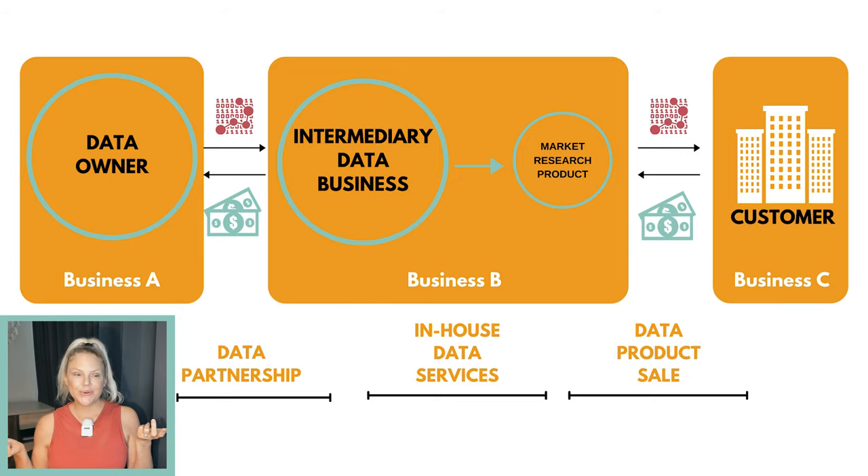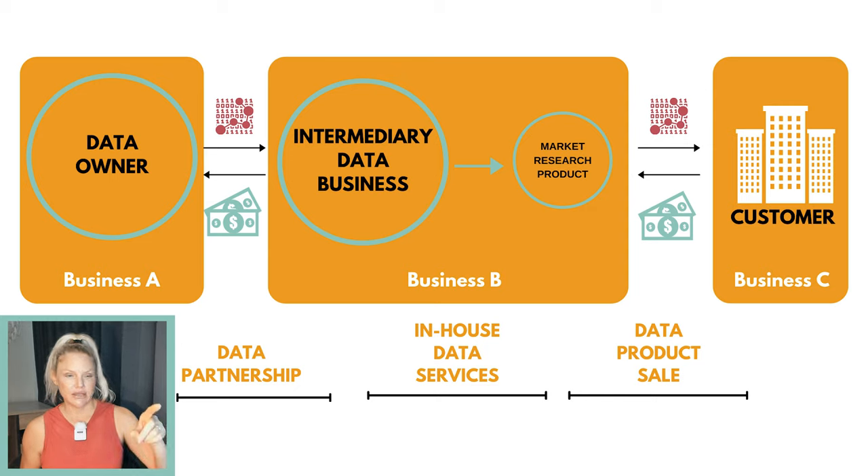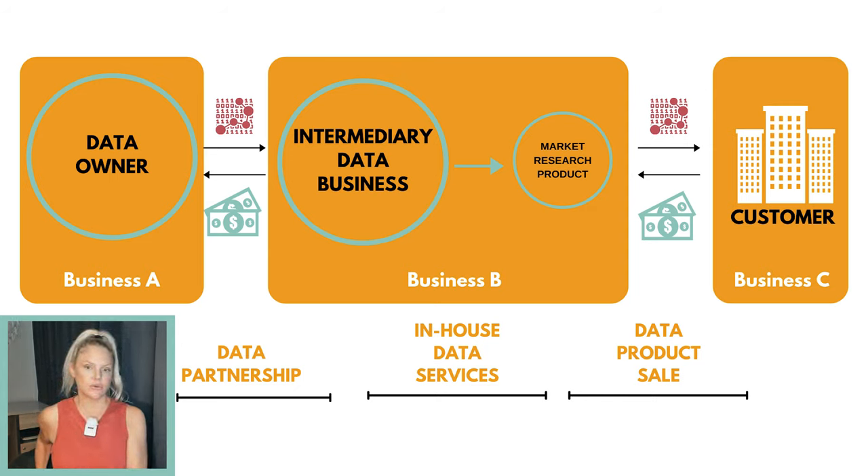The original data owner is of course the mobile app developers. They've collected your location data from your phone and, because of the terms and conditions, they own that data. So they sell it to Business B — SafeGraph — in exchange for money. SafeGraph is the intermediary data business; what they do is turn that raw data into a market research product. My best guess is that it's a market research product served up on a geographic information system mapping application available through the web, sold on a subscription basis to Business C.